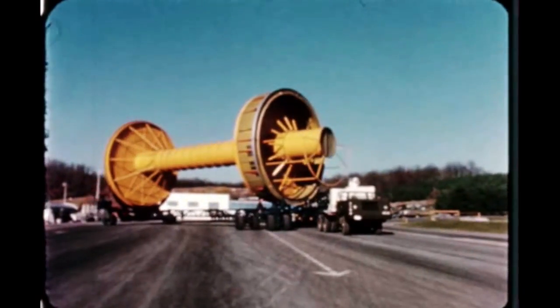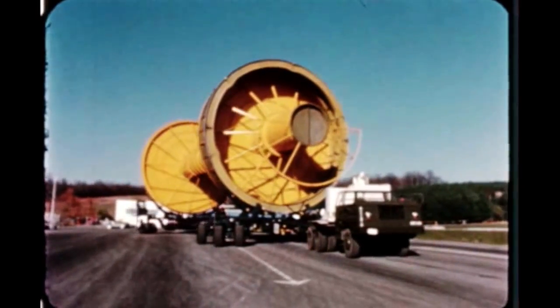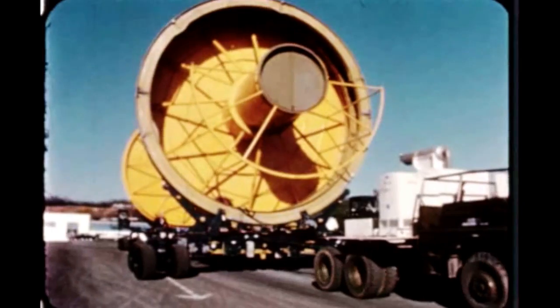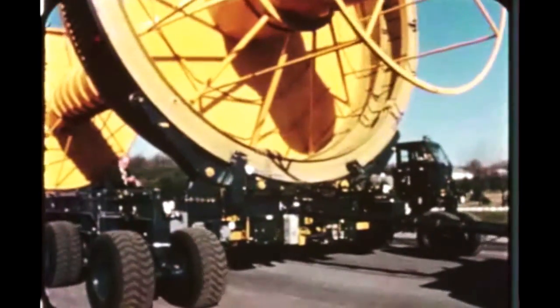Assembly of the first S-2 stage transporter was completed at the American Machine and Foundry Corporation at York, Pennsylvania. Acceptance testing was completed satisfactorily, and the transporter was delivered to S&ID's Seal Beach facility where functional testing and mobility runs were performed. The transporter will be used to move early ground test stages.